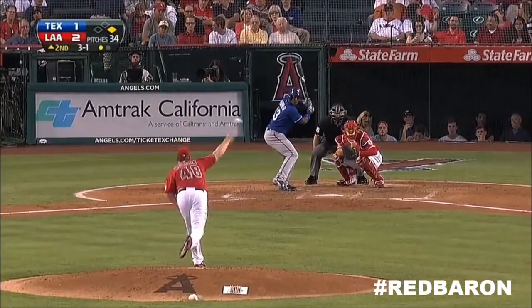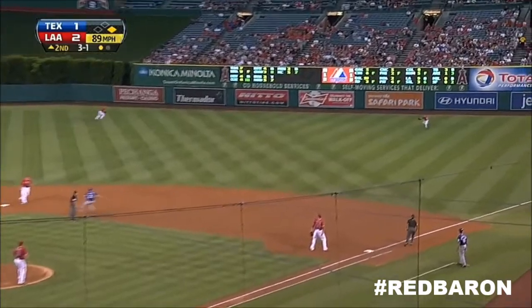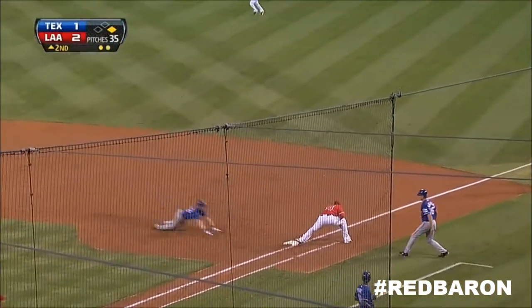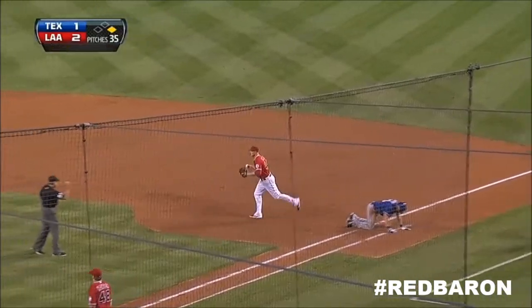This will be an opportunity where Jeffrey takes off. He does. His batter lines one out to right field. Calhoun's got it. Maybe a chance for a double play. It's a low throw. Trumbo's got it, and it is a double play.